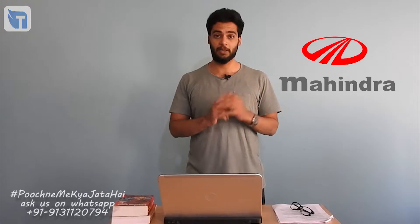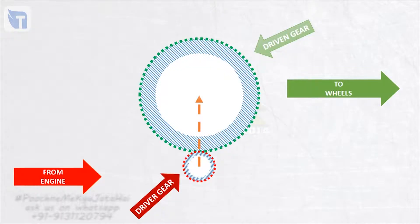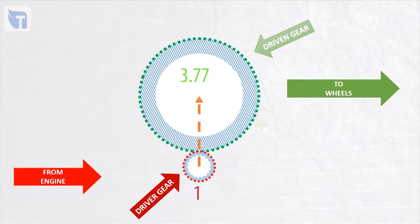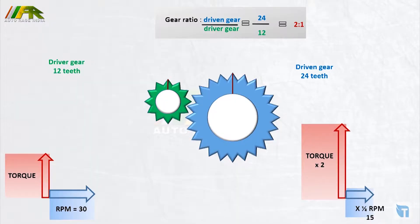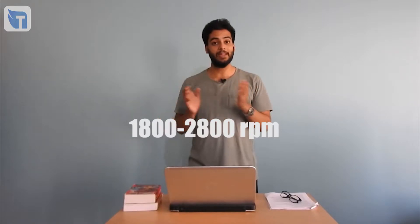The gear ratios I told you in the previous video were in whole numbers like 2:1, 3:1, but in the real world these ratios are not usually whole numbers. I'm going to explain that with an example of the Scorpio, manufactured by Indian company Mahindra. The 2018 Mahindra Scorpio with a 2179cc MHOC CRDE engine has a gear ratio of 3.77 for the first gear, meaning the driver gear must rotate 3.77 times to rotate the driven gear once. The Scorpio produces maximum torque of 280 Nm when the engine is running from 1800 to 2800 RPM, so we'll assume the engine is running at 2000 RPM.